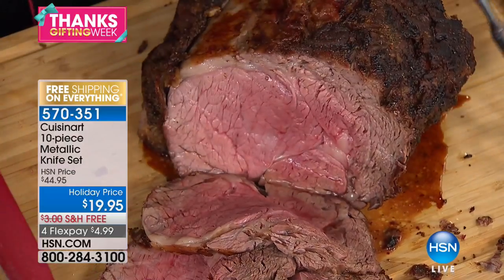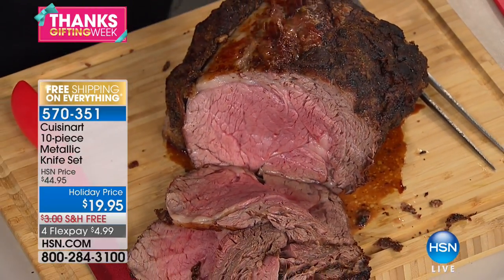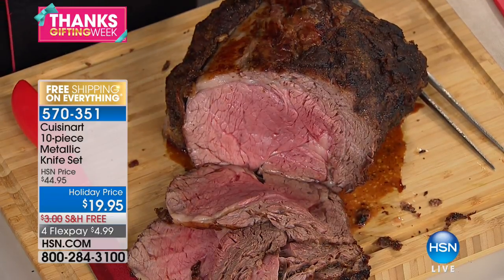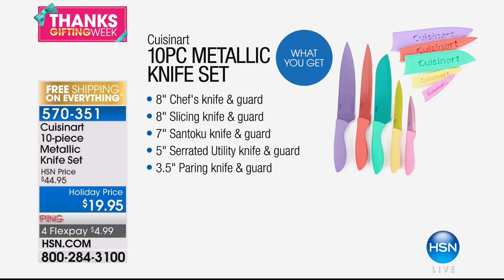This isn't one knife — it's not just a chef's knife, a Santoku, a paring knife, or a utility knife. It's all five knives, all five sheaths, all with the name Cuisinart and all with that limited lifetime guarantee. You absolutely can't go wrong.